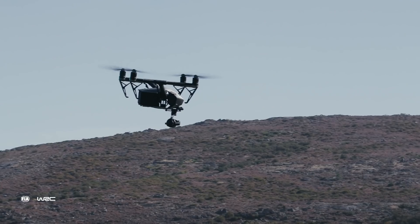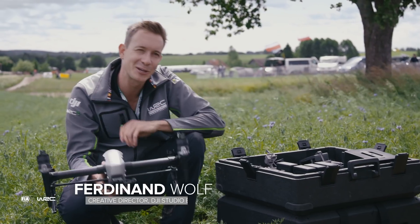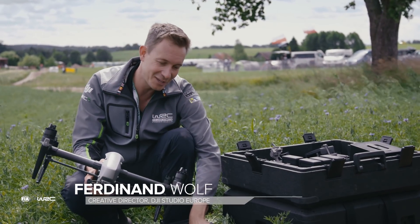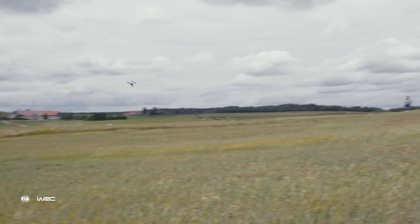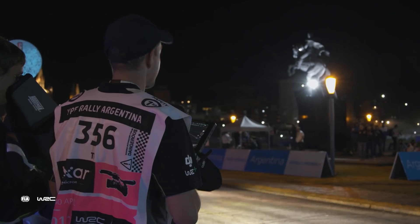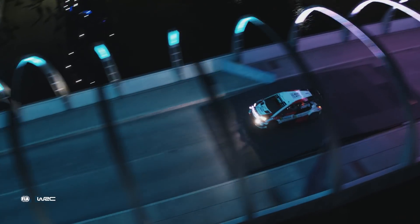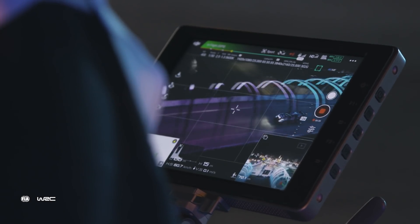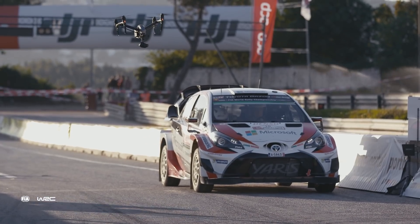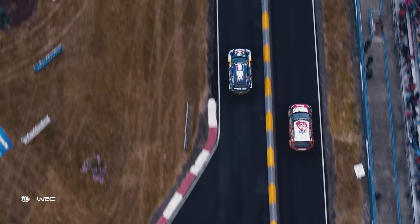We started on a very high level, but we improved even further this year with the Inspire 2. As a pilot I'm always looking at flight performance, and the Inspire 2 is a lot faster than the Inspire 1. We can now go up to 96 km per hour, which is very helpful to film fast cars at the WRC. It also accelerates way faster — often we have to film cars at the start when they accelerate really quickly, and with the Inspire 2 that's now easy.